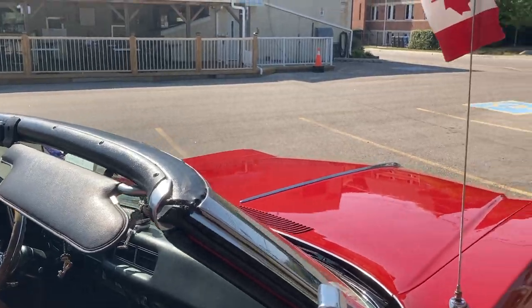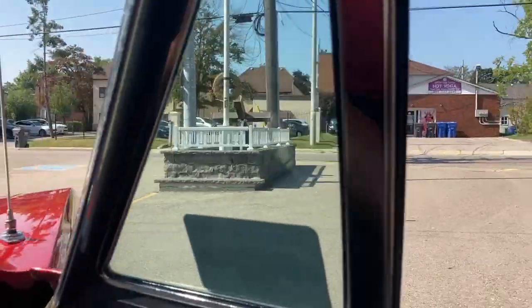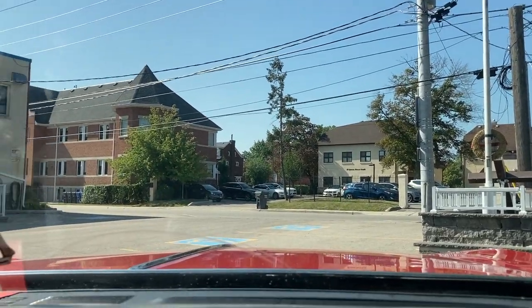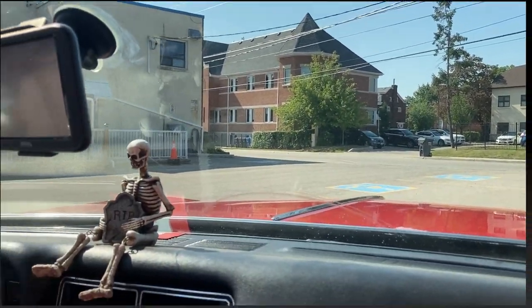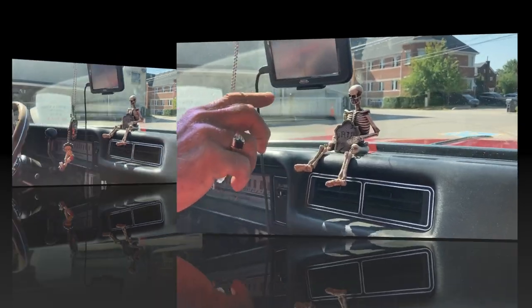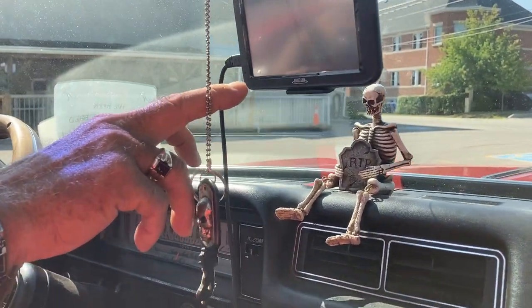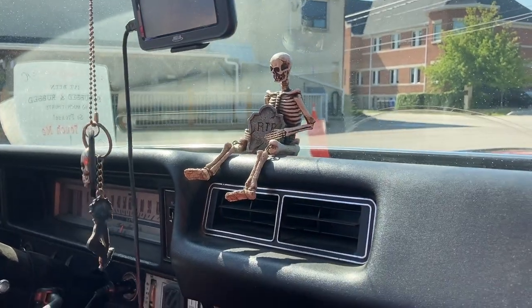I'm excited now. It's hot. The joys of bench seats though — you wouldn't have it any other way. I use my Jeep as my speedometer in kilometers. That's clever.